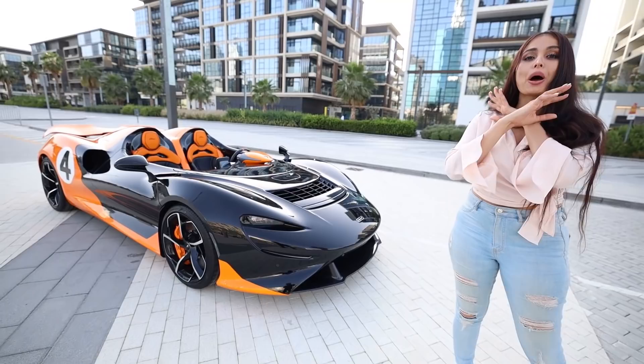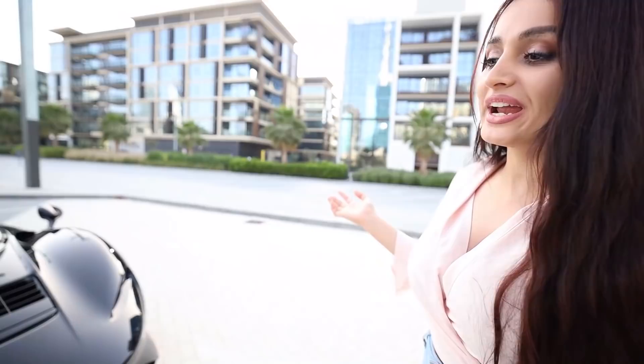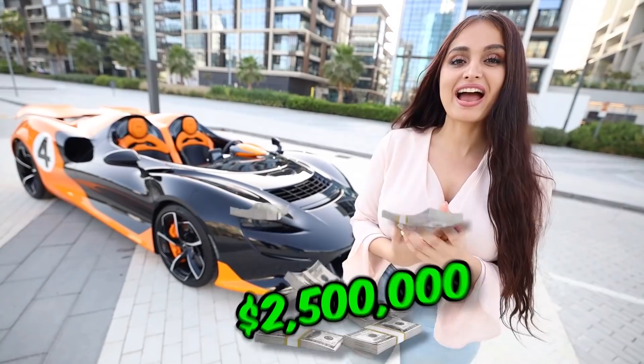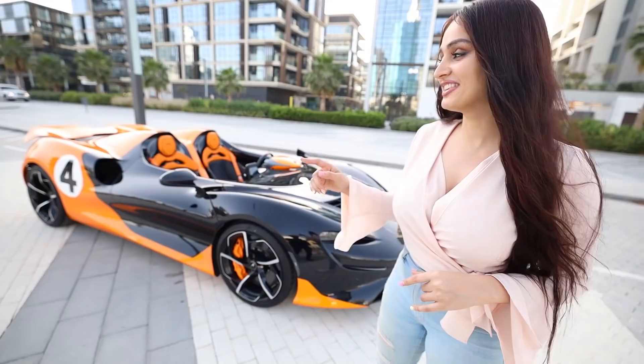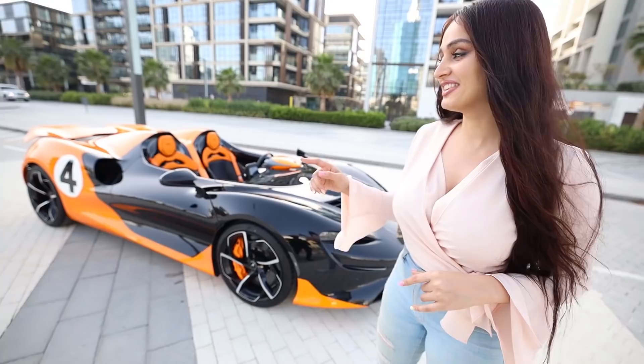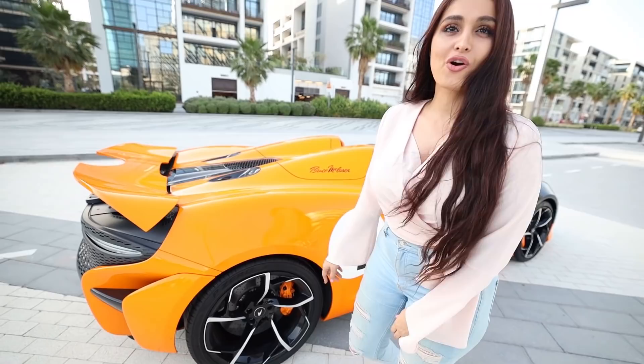We just made it here guys — check it out! The McLaren Elva! This is a beauty! It doesn't even look real — it looks like a toy car, like a movie car. You will not believe how much this car is — it's worth 2.5 million dollars cash. There's only going to be 149 of these made, and this is the first one here in the UAE. Did you know it was signed by McLaren? I found out that the number 4 was the number of the racing McLaren like 50 years ago!